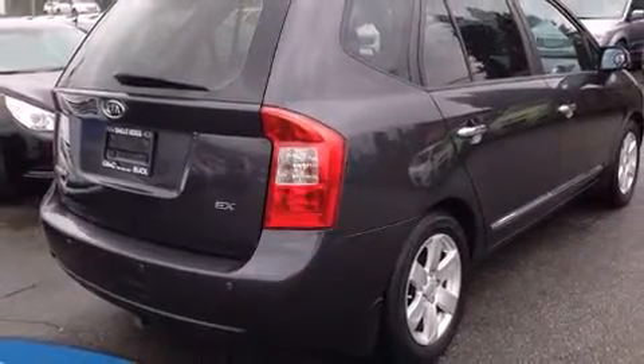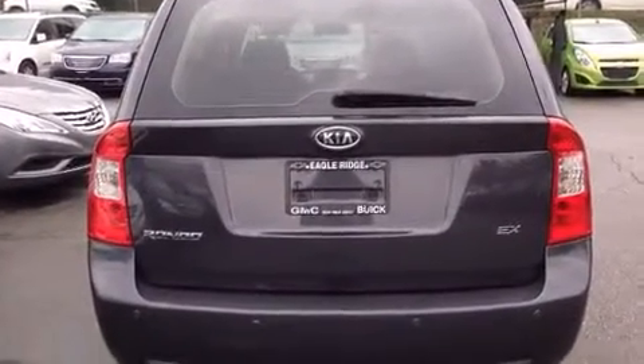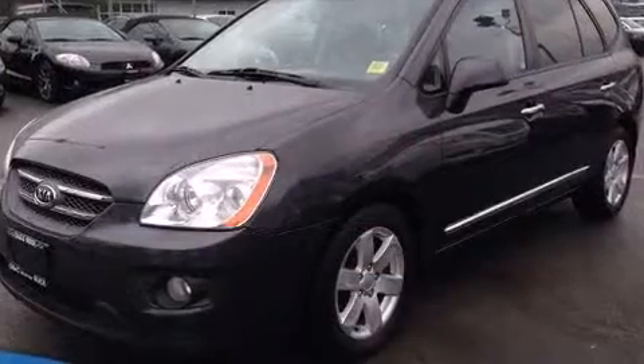Kia prioritized practicality, efficiency, and style by including one-touch window functionality, a tachometer, adjustable headrests in all seating positions, heated seats, and a split folding rear seat.